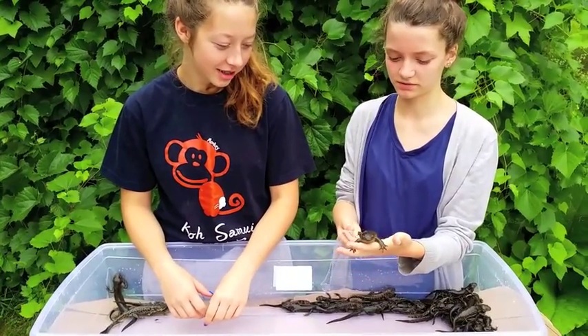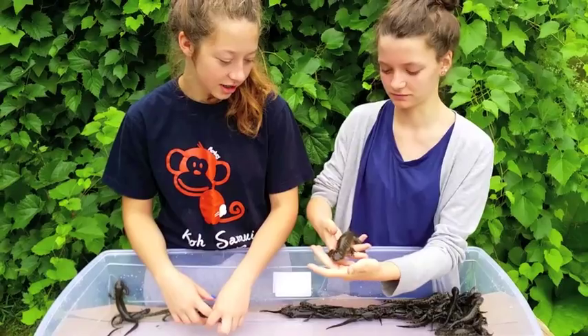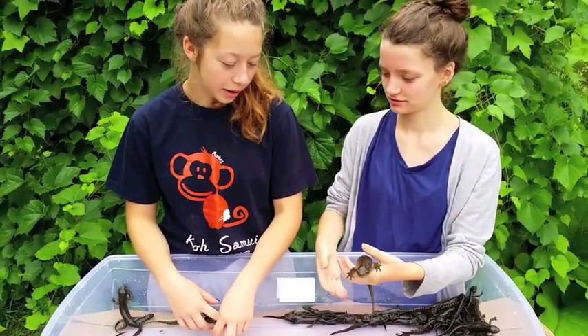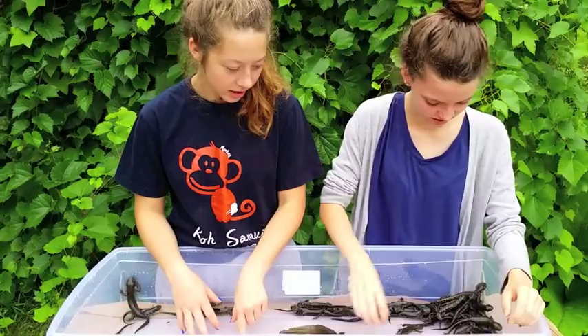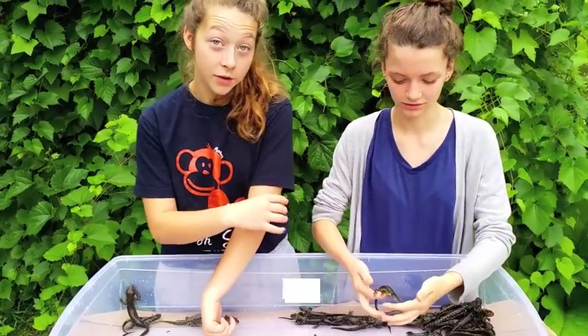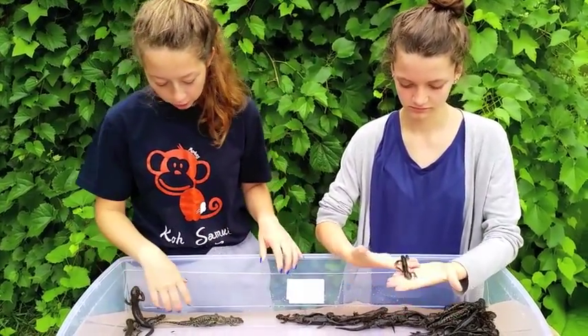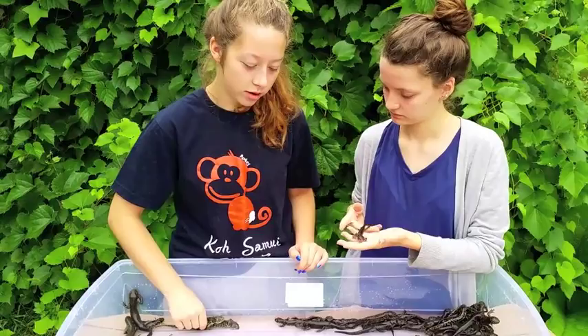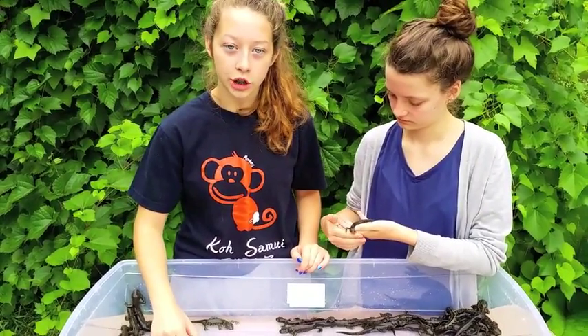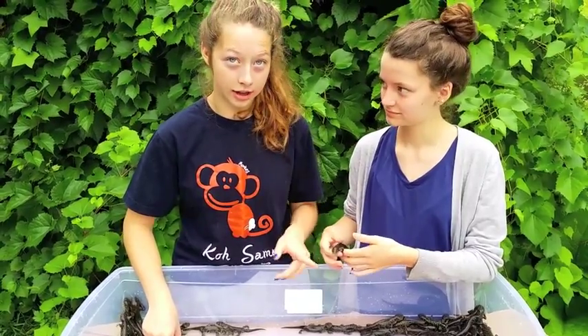They can be up to 15 years old. Dinosaur is probably 14 or so — he's big. But then there are some smaller ones that are probably around one or two. If you listen very closely to these salamanders, you can hear a variety of different sounds: there's a click, a chirp, and a croak.